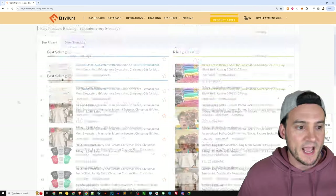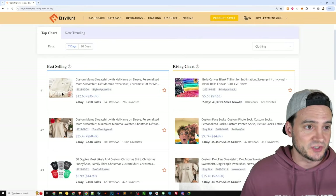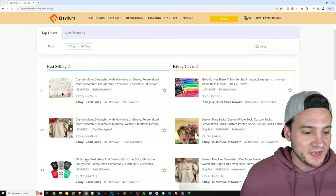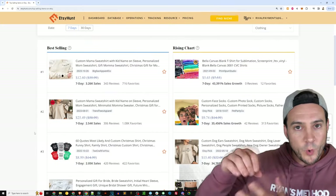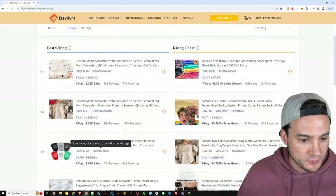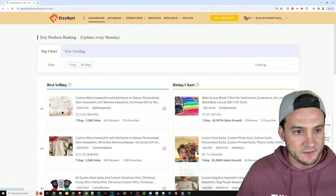There are a lot of custom products here. The ones that aren't custom — just for a quick refresher — the non-custom listing had 60 different designs all in one listing. That was the '60 quotes most likely to drink all the wine, most likely to do this, do that' style.